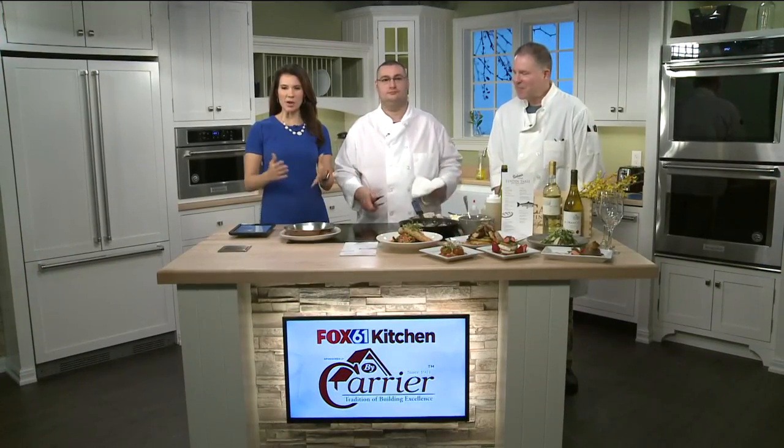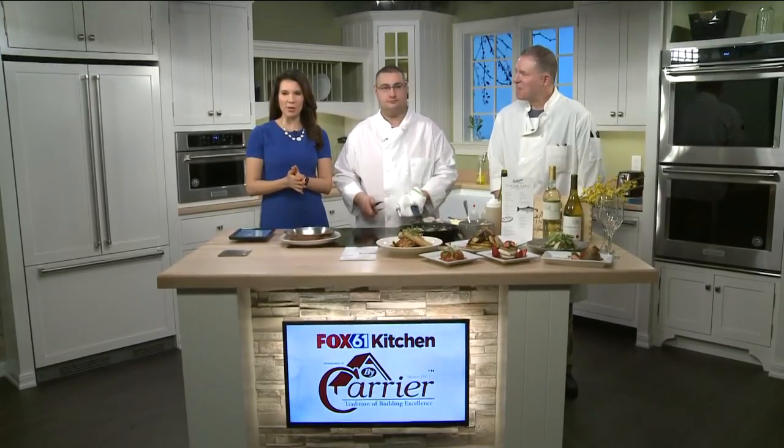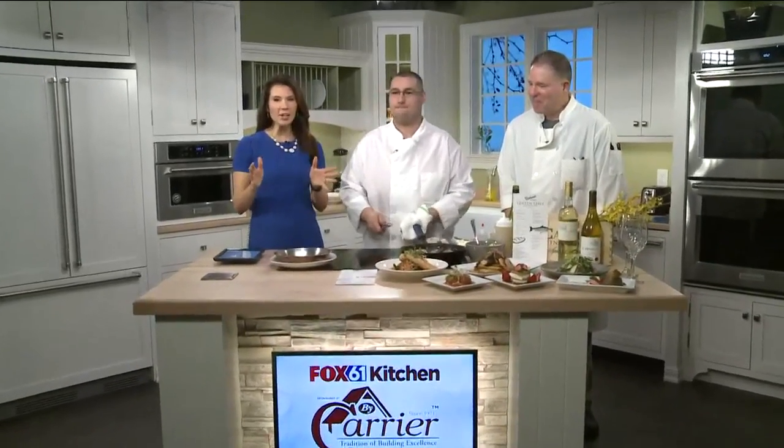Fox 61 by Carrier Kitchen with Carbone's in Hartford South — a classic restaurant you've got to visit if you haven't been yet. They're talking about their new Lenten table menu, which is just in time for Lent, as people are trying to cut out meat. We've got some great ideas with Vinnie Carbone and Sandro joining us.